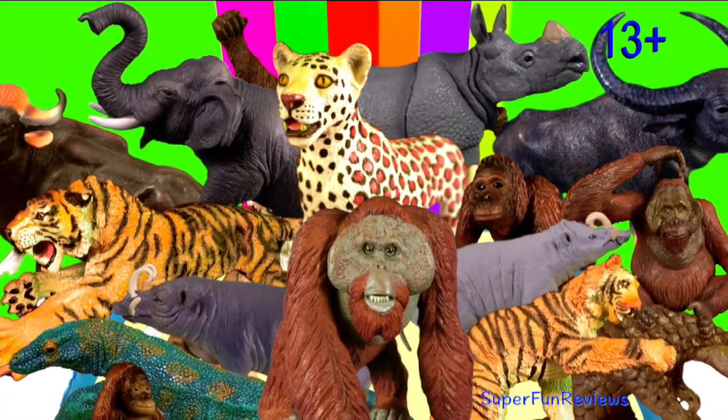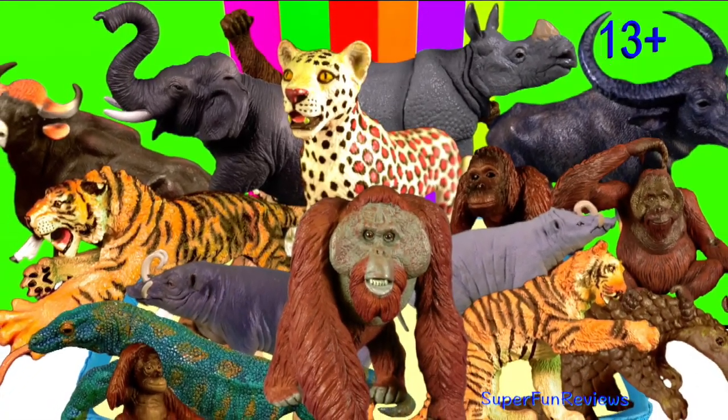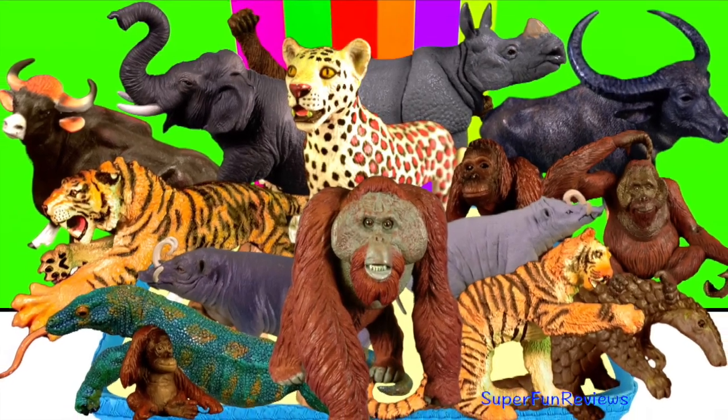Hey guys, it's Kerri. I'm featuring orangutans and some other Asian animals today.